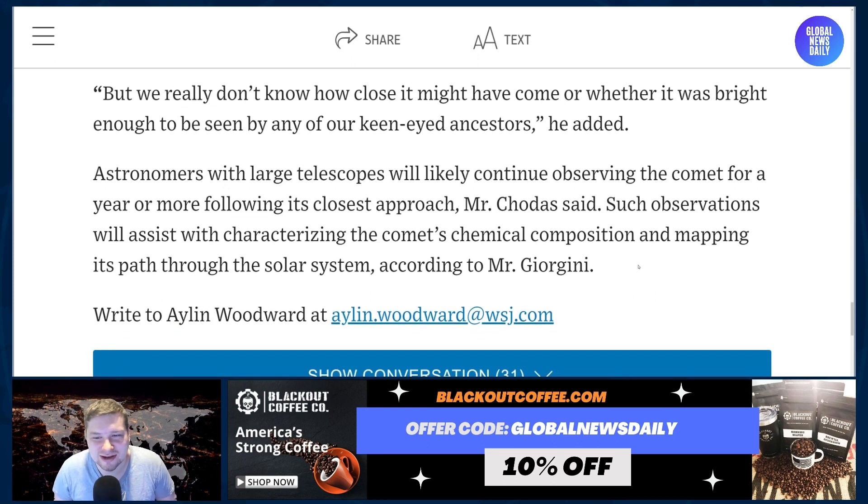Yeah, probably not, right? They didn't have telescopes, and they weren't looking for it. But I don't know — they always used the stars, so maybe they noticed a green smudge up there. Weird. One thought: if the moon wasn't as bright, maybe they could have.